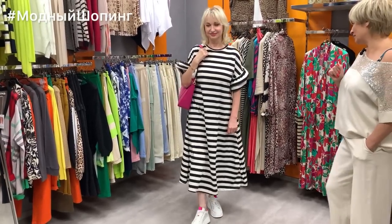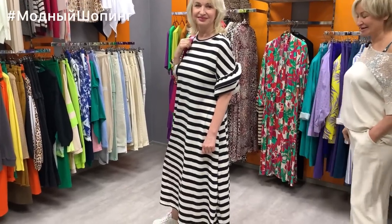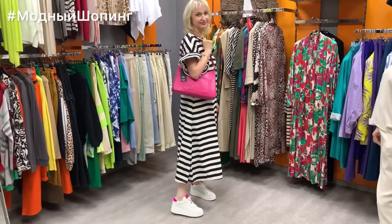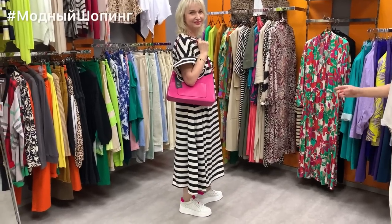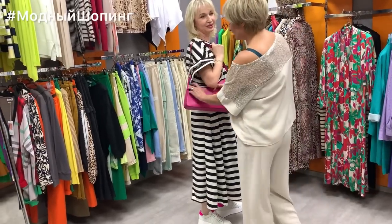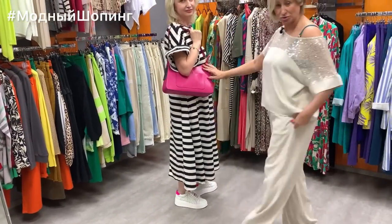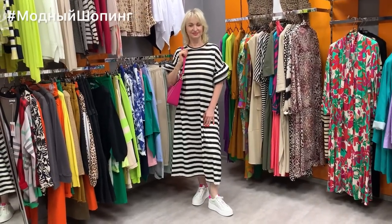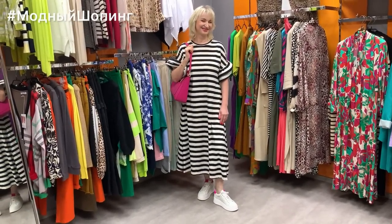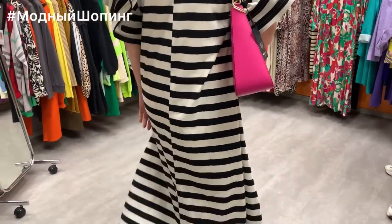The price of this dress is 7500 — brand Jolene. And look at Elena's bag, which she matched to the outfit — it costs 7800, a beautiful bright fuchsia bag. Elena is a vivid personality, so such items really suit her.